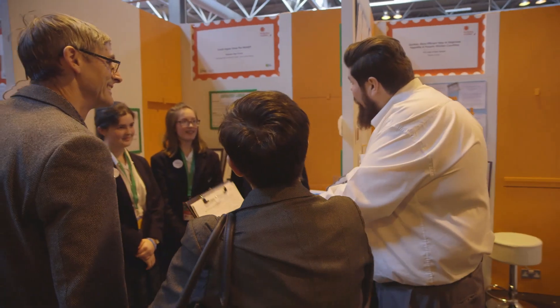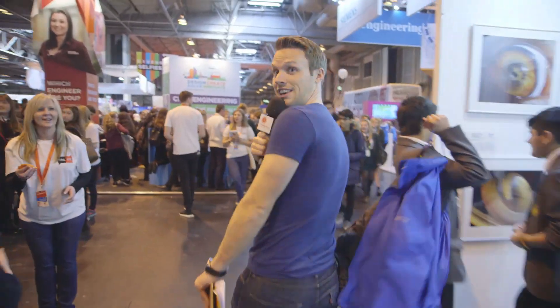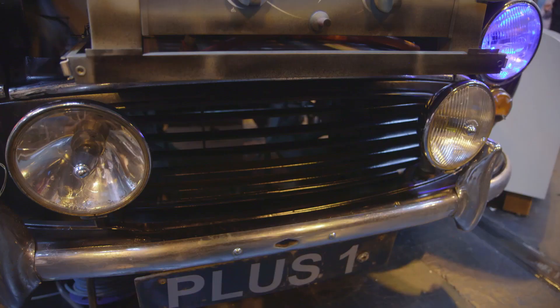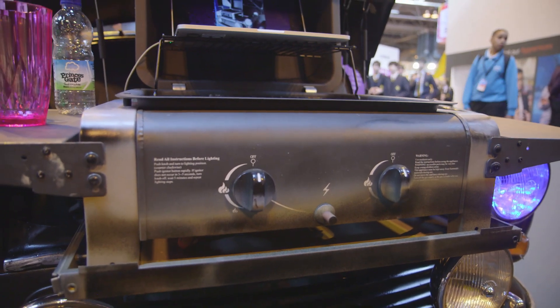Judging is just starting to happen. Never know what you're going to see — this is a barbecue in a Morris Minor. This is a car-beque, yeah. Love the name of it.